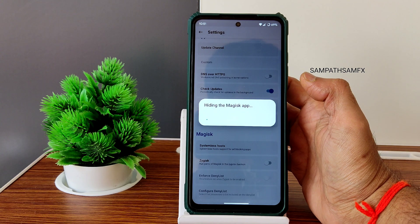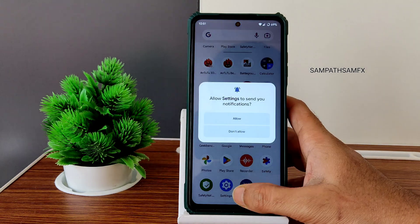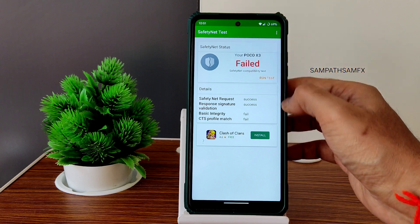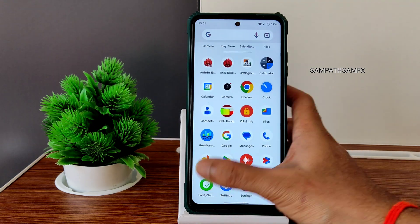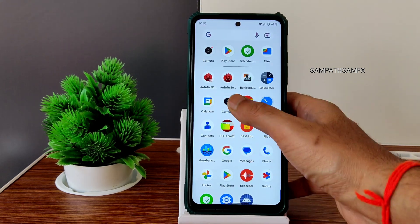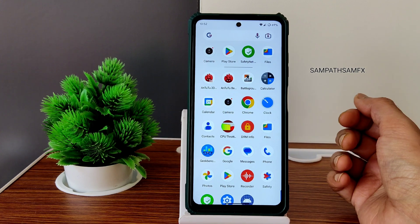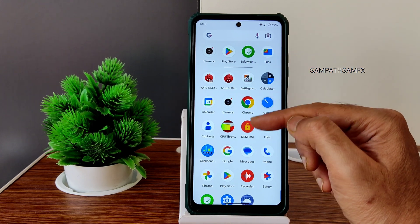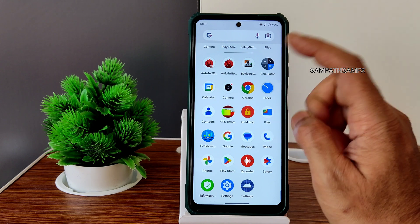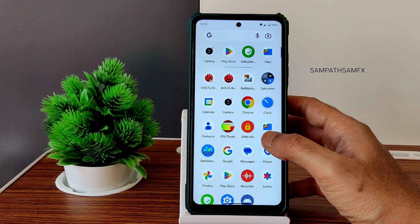I hide the Magisk app, but after checking the safety net status it's still showing failed. That's the issue people are worried about — to use the MIUI camera they need to root the smartphone. If you want the camera you can do it, but in this ROM, Pixel Extended, I'll show in each video whether the MIUI camera method works. Currently it's not working, so you can use the ARNO build GCam that I always recommend.